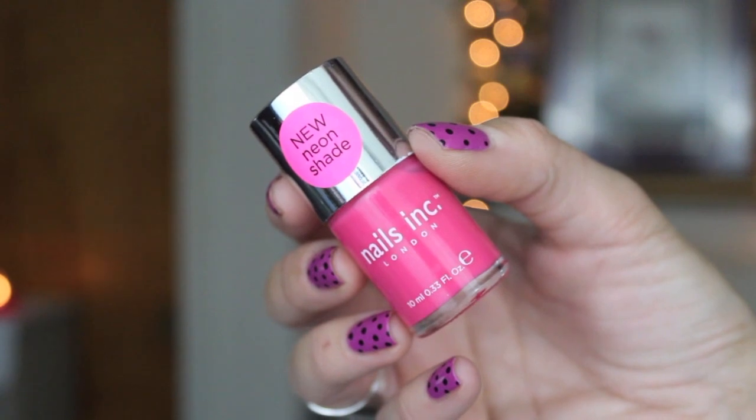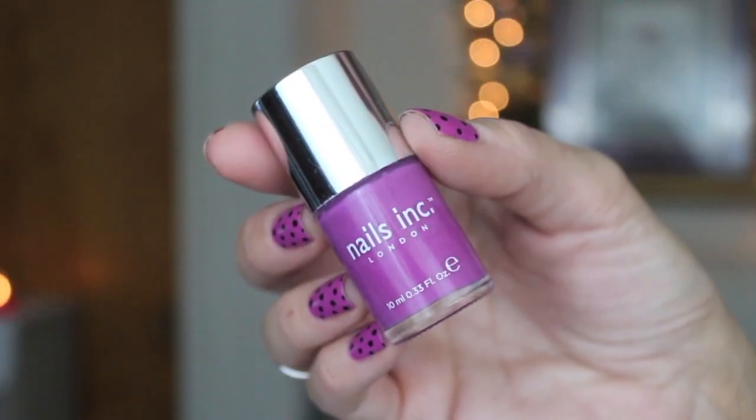This last one is Notting Hill Gate. On the bottle it says 'new neon shade' — we all know it's really not neon, but it's bright and beautiful. The formula is very sheer, extremely sheer, so you have to build it up — probably like a four-coater, just keep that in mind. And this is Devonshire Rowe — very pigmented, beautiful orchid color, formula is true to Nails Inc, very easy to apply. If you haven't tried Nails Inc it's a really really good brand. I have probably 20 of their polishes and I love all of them except one, and that's because I don't like the color.